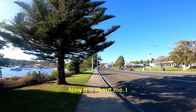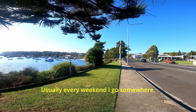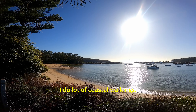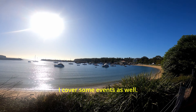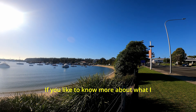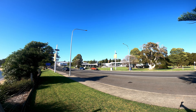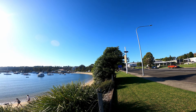Now a bit about me — I'm Raj and I live in Sydney. Usually every weekend I go somewhere. I do a lot of road trips, camping, coastal walks, and I cover some events as well, then post it to my channel. If you'd like to know more, subscribe to my channel to get the updates. I hope you enjoyed this video — like and subscribe to support my channel.